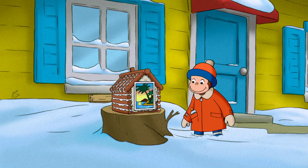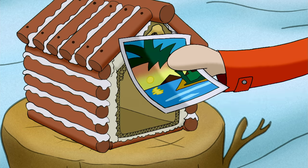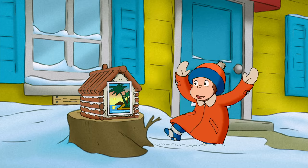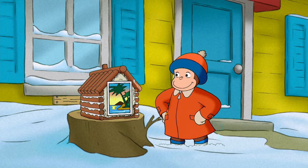Now that his house was finished, he had to furnish it. It was the perfect squirrel house.